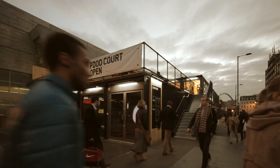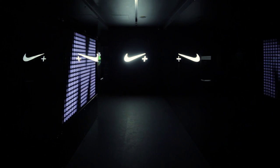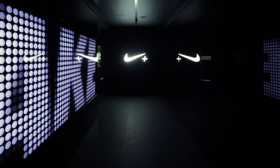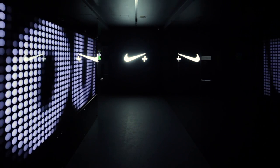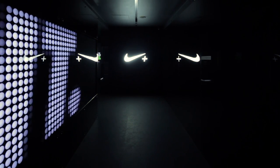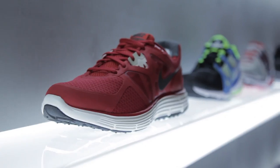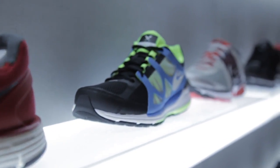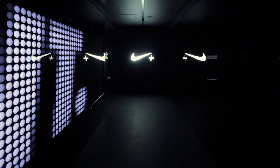This is the first Nike Plus Fuel Station concept store set in the heart of the urban running community. It's a space created to give the best consumer experience that Nike has to offer for runners, allowing the physical and digital experiences to really merge. It's the first time Nike has ever undertaken this kind of consumer and retail experience.